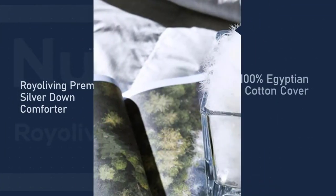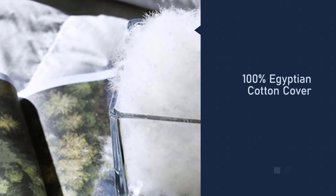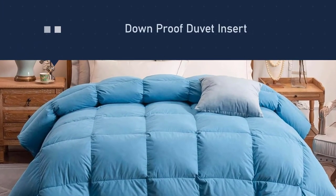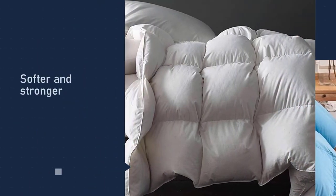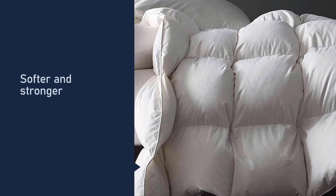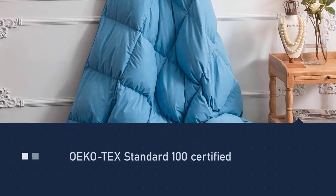Number three: Royal Living Premium Silver Down Comforter. The Royal Living's 100% Egyptian cotton shell brings the benefits of luxurious cotton to the bedroom. Egyptian cotton's long staples make each thread softer and stronger. This cotton is OEKO-TEX Standard 100 certified, so it's free of harmful chemicals.